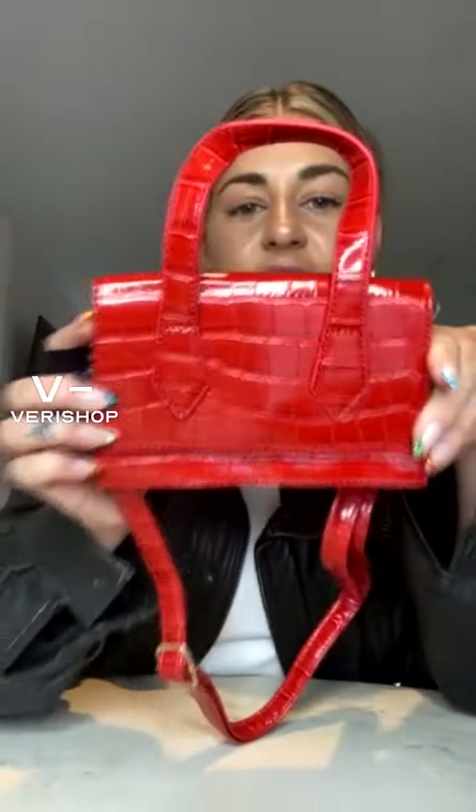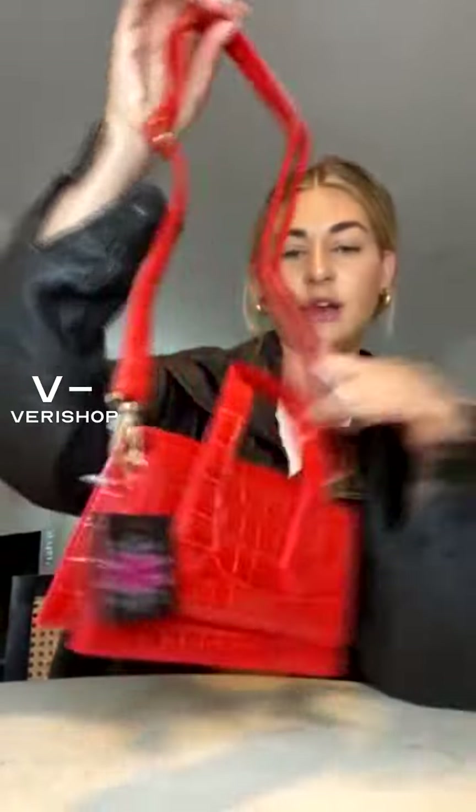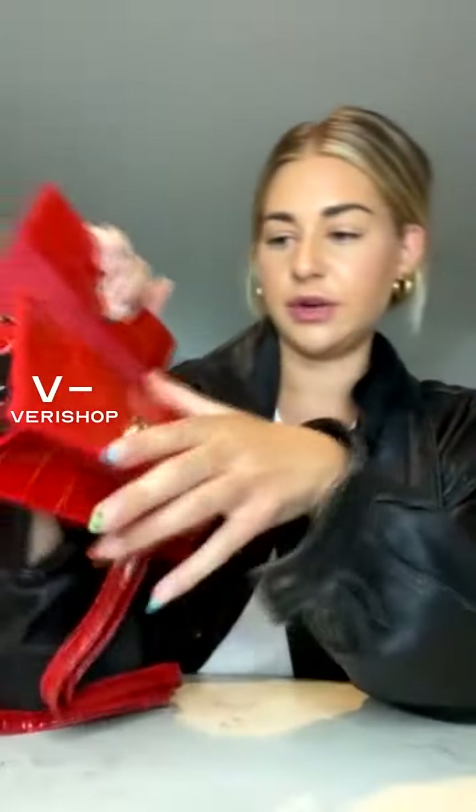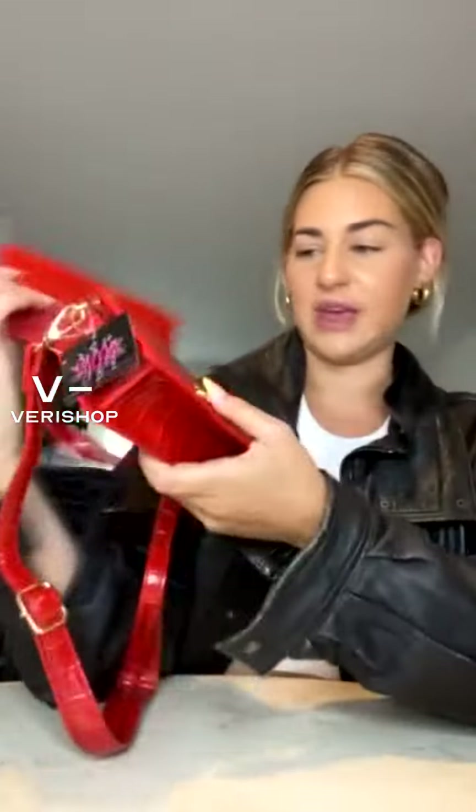So today I have four amazing little bags I'm going to show you. I'll show you the sizing and what fits in them and what type of looks to pair with them. I'm going to start with this Olivia Miller red handbag. This is so cute. It's like a snakeskin material, and it has this long strap which you can wear over the shoulder — it's adjustable — and then it also has this top handle strap.